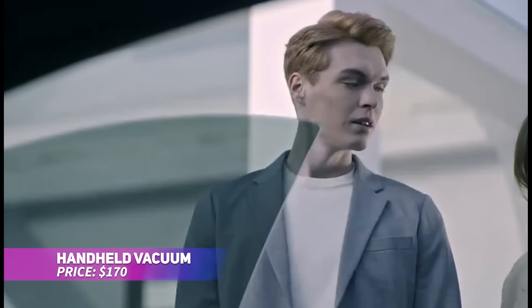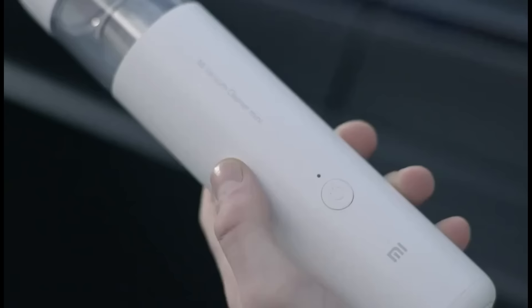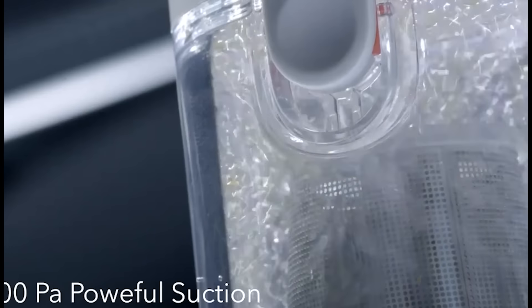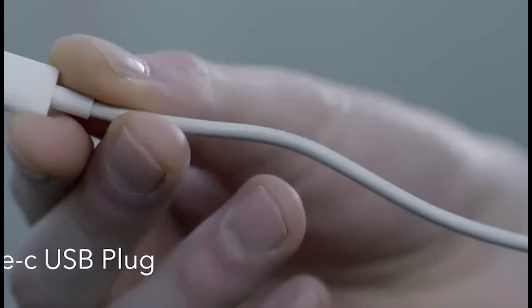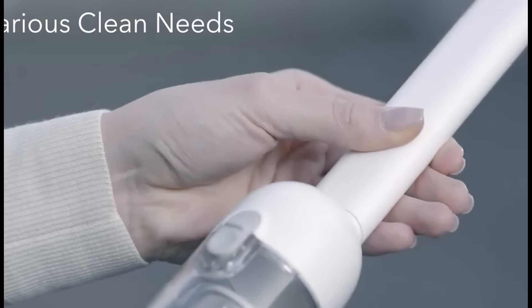This handheld vacuum is perfect for quick cleanups around the home or car. Its strong suction power, combined with a brushless motor, easily picks up dirt and pet hair. It's cordless and lightweight, making it highly portable and convenient. With a Type-C charging cable, it's easy to keep it powered for all your cleaning tasks. A great helper for everyday messes.